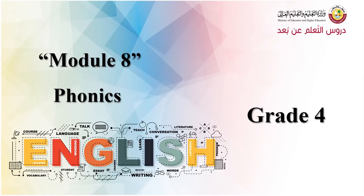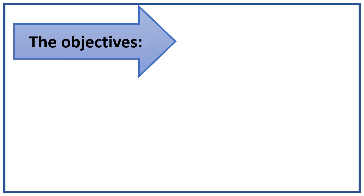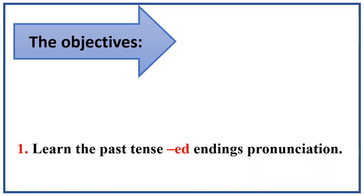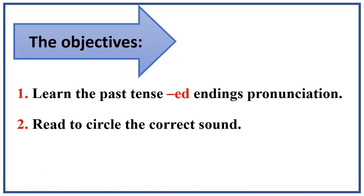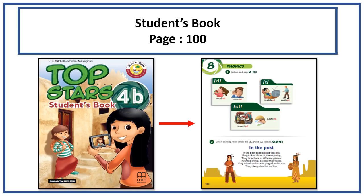Hello everyone, I hope you are doing great. Today we are going to start with phonics in module 8. We are going to learn today about the past tense ed endings pronunciation and we are going to read to circle the correct sound. This lesson is in your student's book page 100.